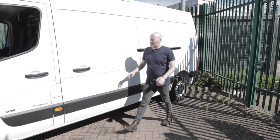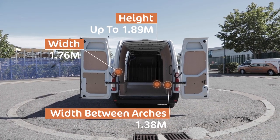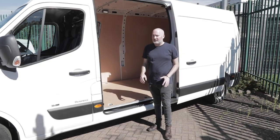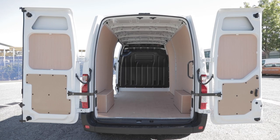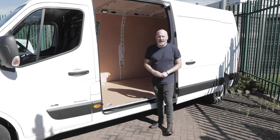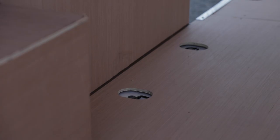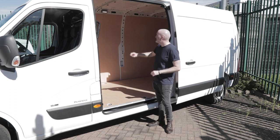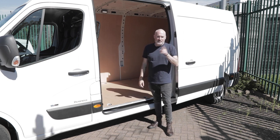The Renault Master's back end has also not been compromised — it's absolutely cavernous. The ply lining is some of the nicest I've seen in a long time, even covering the back doors, giving plenty of opportunities to fit your own racking and loading solutions. The ply lining comes as standard when you lease from us, and there are tons of lashing points and bungee points as well. It's the perfect practical big-van loading bay. I also have to draw attention to the LED lighting by the side door and above the back door — they've really thought of everything.